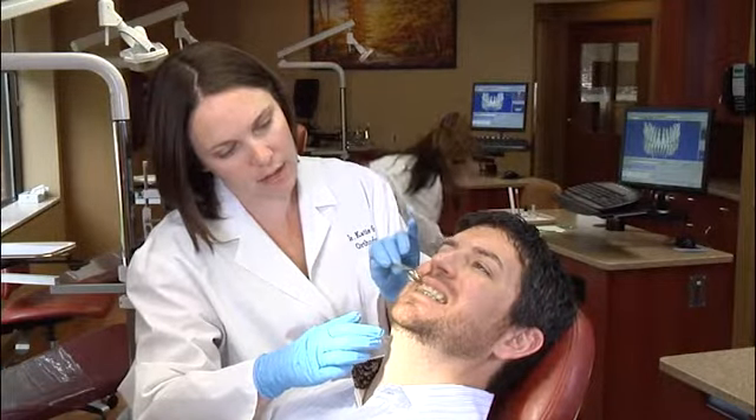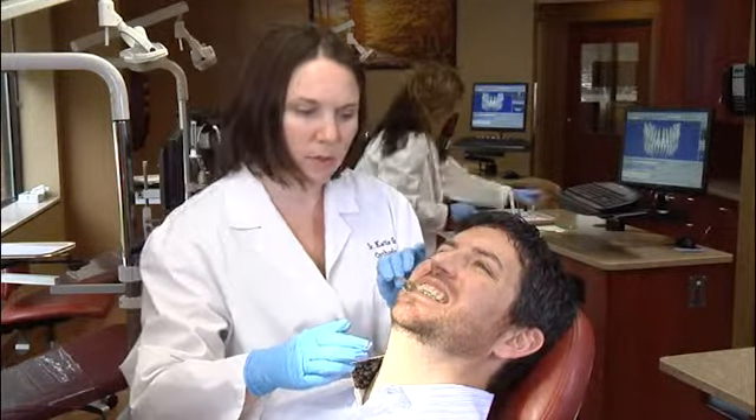Injuries to the jaws and birth defects may also affect jaw alignment. In some instances, a severe misalignment may affect the patient's appearance and cause psychological or emotional problems.